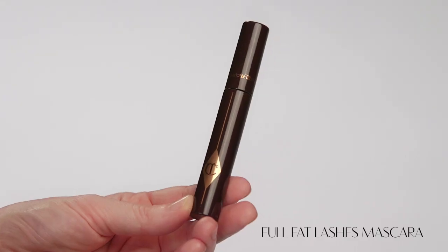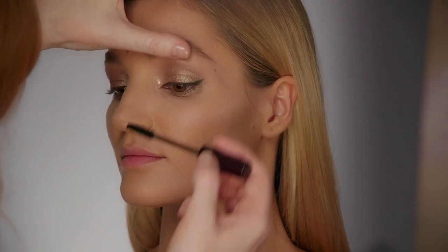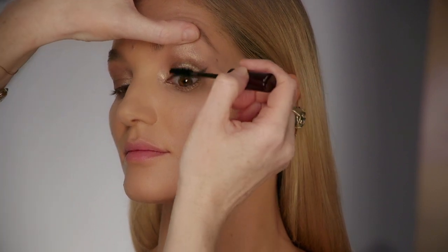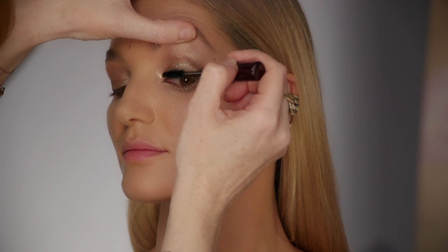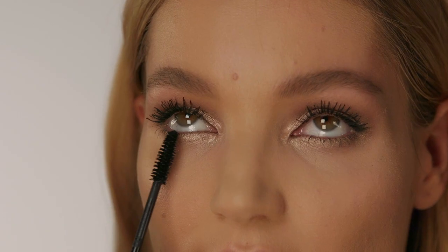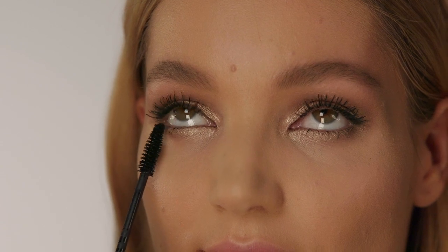Now apply lashes of mascara to finish your eye look — you can never have enough mascara. When applying your mascara, make sure you get right into the root of the lashes. Use the specially designed tapered end point of the mascara wand to individually coat the tiny lower lashes.